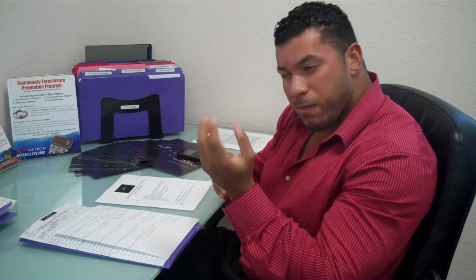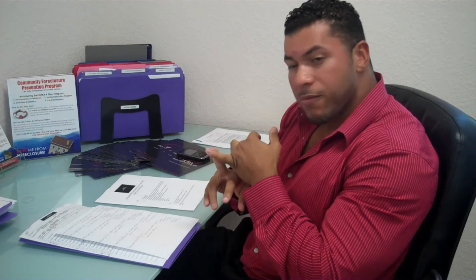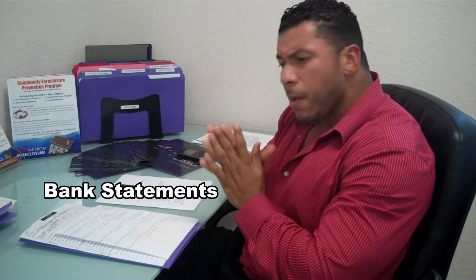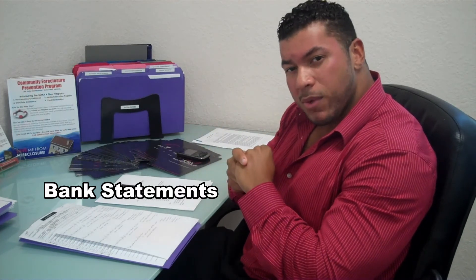Proof of income. If you're working, they want to see your last two pay stubs — it has to be the most updated, not last year's or two months ago. If you're not working and you're collecting unemployment, provide your unemployment statement. If you're not receiving any income whatsoever, write a handwritten letter stating that, and also state how you're living — because the bank is going to ask. If someone is contributing to you or a family member is giving you money, state that in the letter. Bank statements: the last 60 days of bank statements. Go online, print them out.